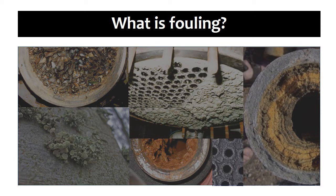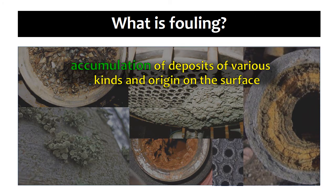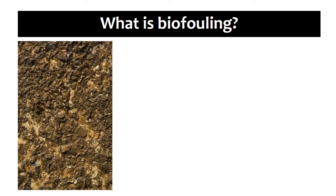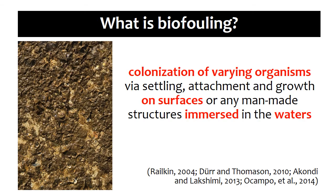So what is fouling? In general, fouling refers to the accumulation of deposits of various kinds and origin on a surface, which may be products of corrosion, crystallization, chemical reaction, suspended particles, and the like.